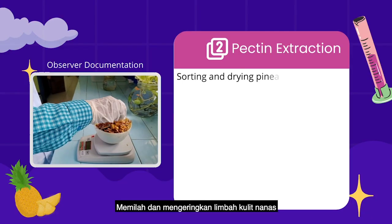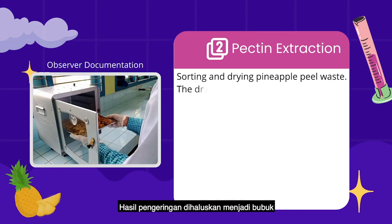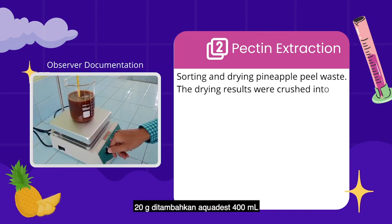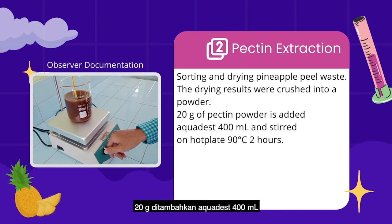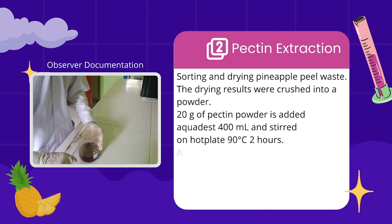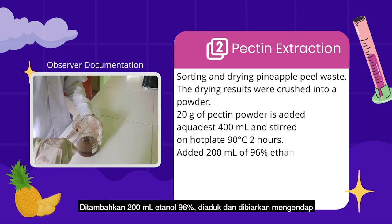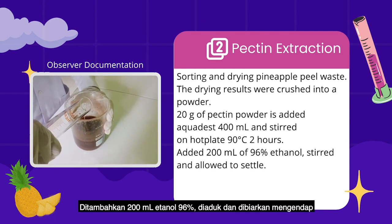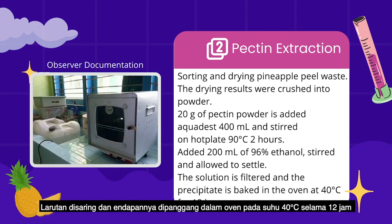For pectin extraction, pineapple peel waste was sorted and dried. The drying results were processed into a powder. Then, 20g of pectin powder is added to water for 100ml and stirred on a hot plate at 90°C for 2 hours. Next, 200ml of 96% ethanol was added, stirred and allowed to settle. The solution was filtered and the precipitate was baked in the oven at 40°C for 12 hours.